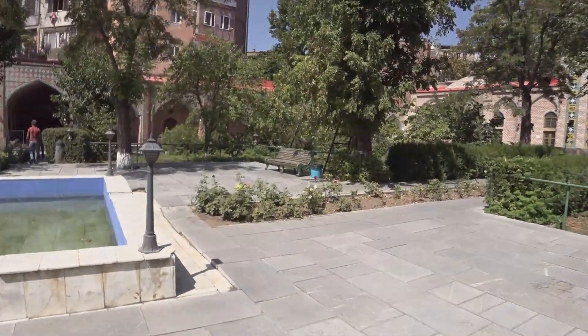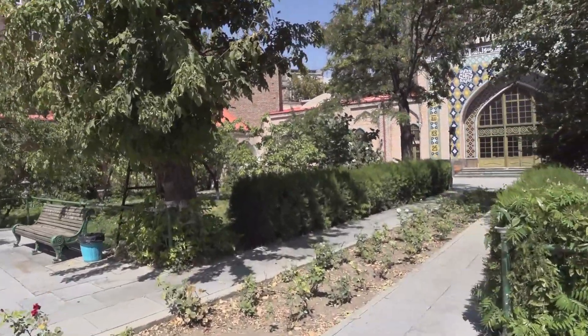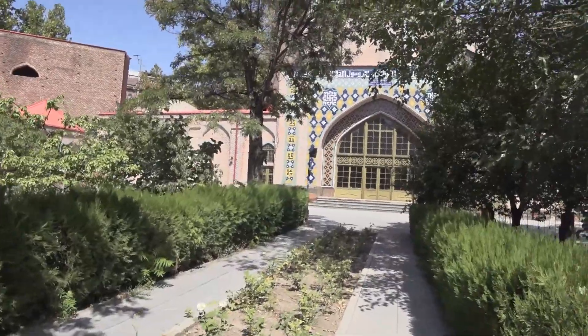It's a shame we cannot go inside the mosque, but it's okay. Now it's time to get something to eat and something to drink.